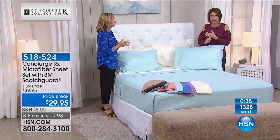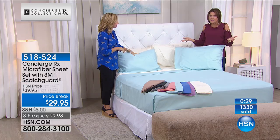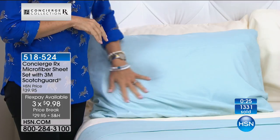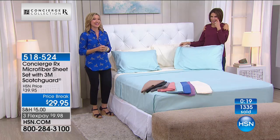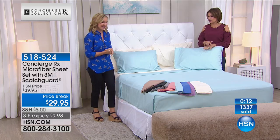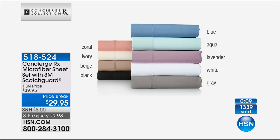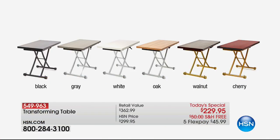Quick update on today's special: we have now sold out of the black and the gray, but we have the white, the oak, the walnut, and the cherry. The next to sell out is going to be the oak — 350 left. If you want it in the oak, it's a transforming table. It works as a coffee table, folds in half to become a beverage table, is on rollers, and you can raise or lower it from coffee table height to dining table height. So many different ways to use it. I've never seen a table like that, especially not at $229.95.